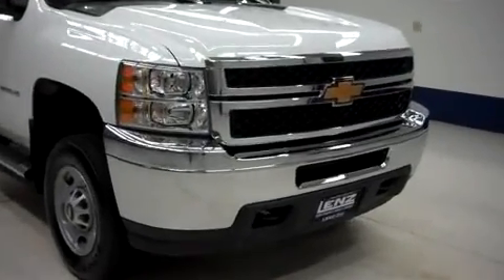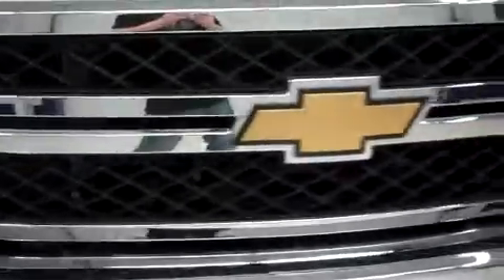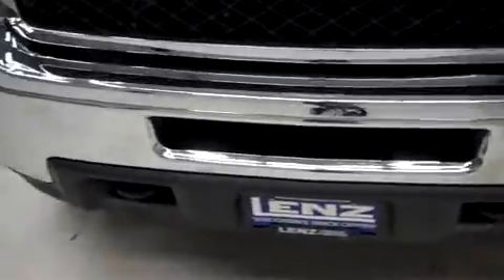This is stock number B5743. This is a 2012 Chevy 2500. This is a regular cab, long box.